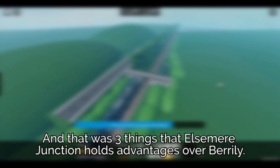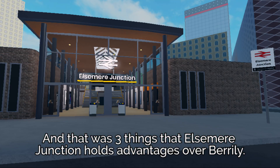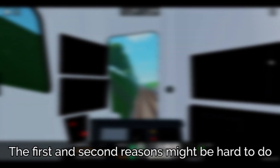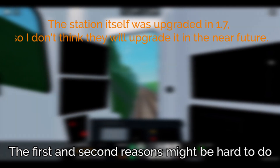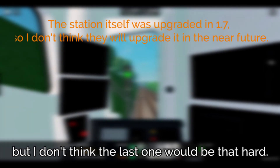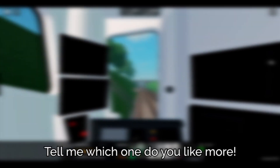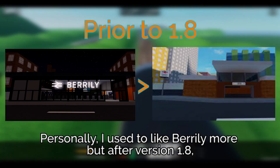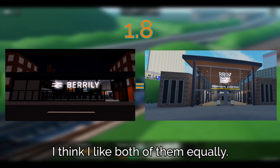And that was three things that Elsmere Junction holds advantages over Beryli. These reasons might not make Elsmere Junction completely better, but they're things that Beryli should improve. The first and second reasons might be hard to do, but I don't think the last one would be that hard. Tell me which one you like more. Personally, I used to like Beryli more, but after version 1.8, I think I like both of them equally.